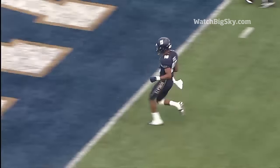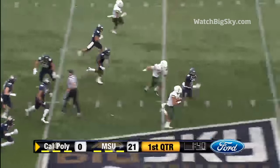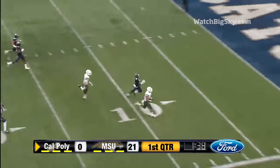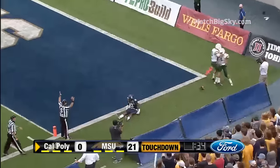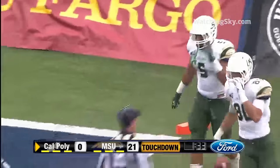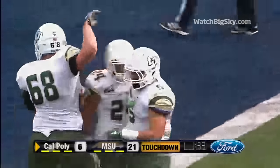Sometimes those are the toughest ones to haul in, but a nice catch so far. Down to the 36 — here's Pro-Throw with running room to the 20, to the 10, five — touchdown Cal Poly! The inside handoff to Pro-Throw and he takes it 36 yards, the first touchdown of the afternoon for Cal Poly.